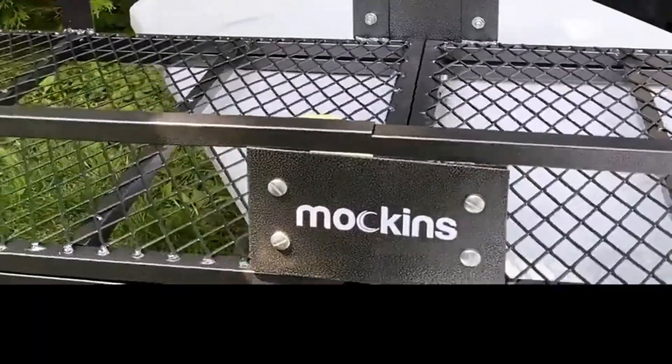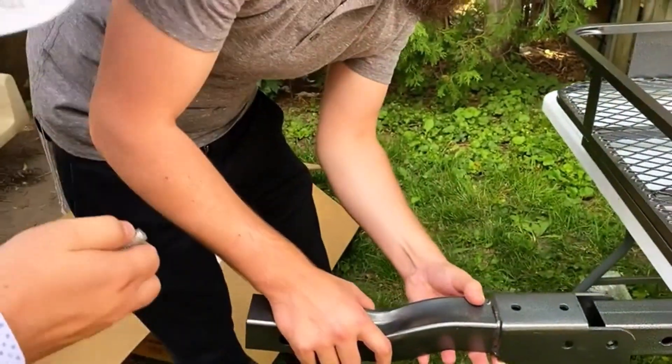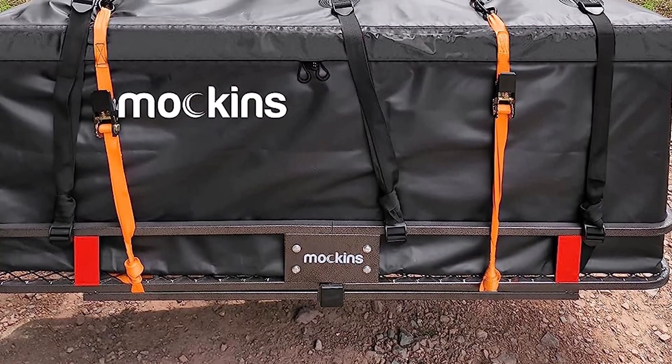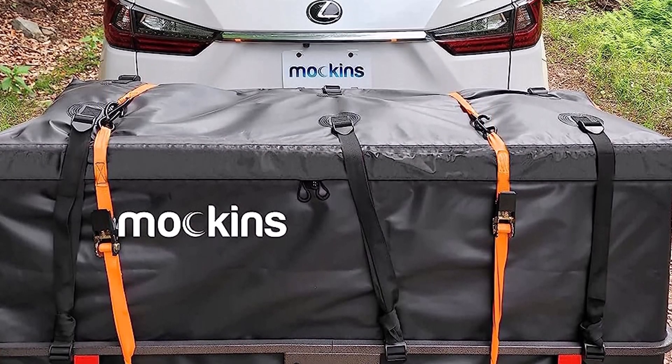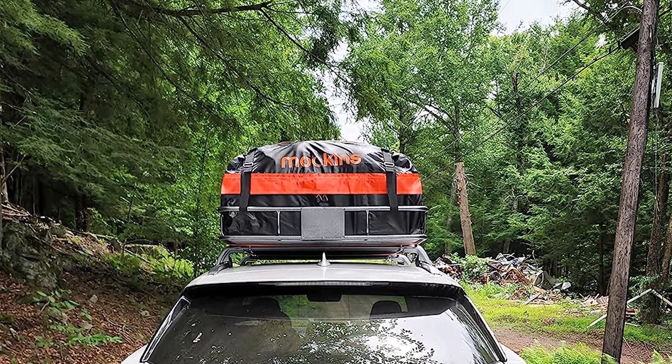What we like about it: a complete cargo carrying kit; constructed from heavy-duty steel; 2-inch rise gives you extra ground clearance. What we don't like about it: not compatible with vehicles with a spare tire on the back; cargo bag could be more durable.